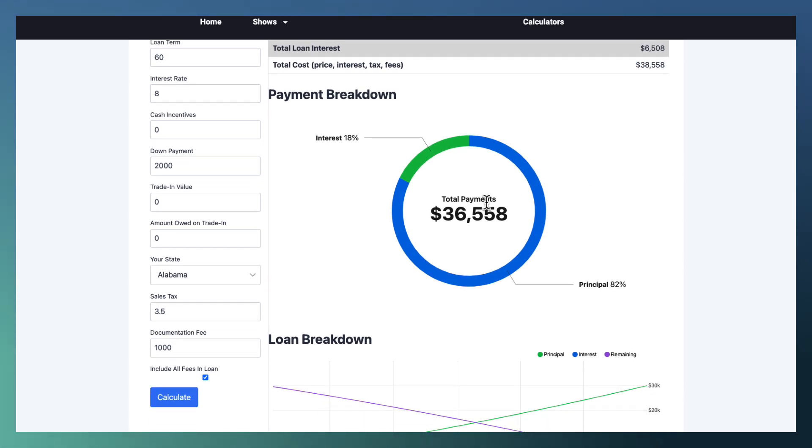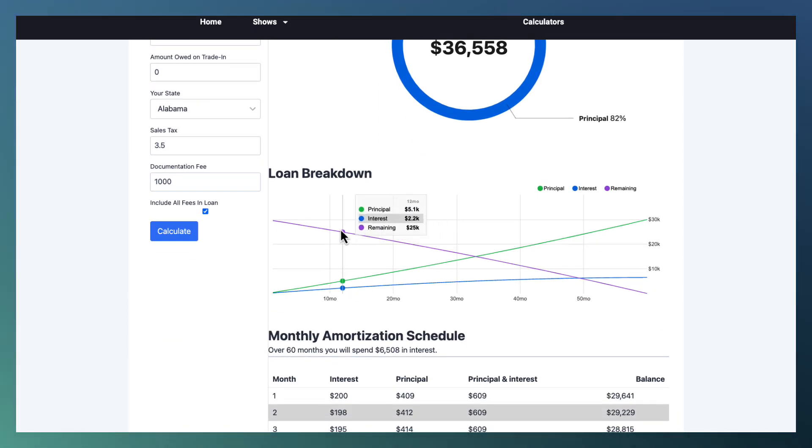If you want to know how it breaks down, here it is: 18% is interest, 82% is principal. Here's the most interesting part — you can see it showing you as you make your payments. The first payment: interest is $200, principal is $400, and then the remaining balance is shown as a purple line. The green line going up shows how much you're paying the principal down. The interest line shows how much you're paying in interest over time. And the total cost of the car — the purple line — is of course going down, because as you're paying more of the car off, the total you owe is decreasing.